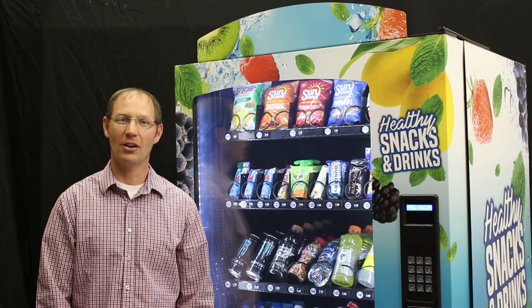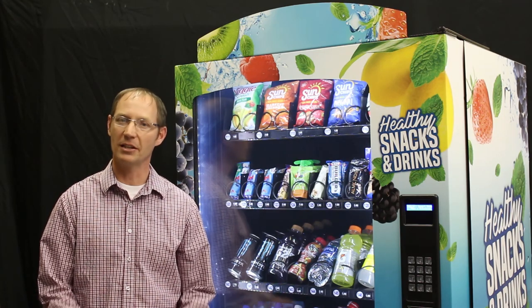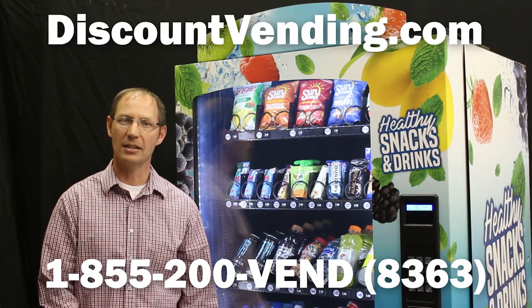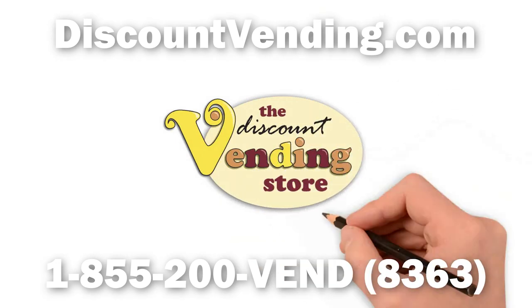Thanks for watching this video. If you have additional questions or concerns, feel free to reach out to me at the number listed here. You've also got our website where you can find beautiful looking machines like this. We'll see you next time. Bye.